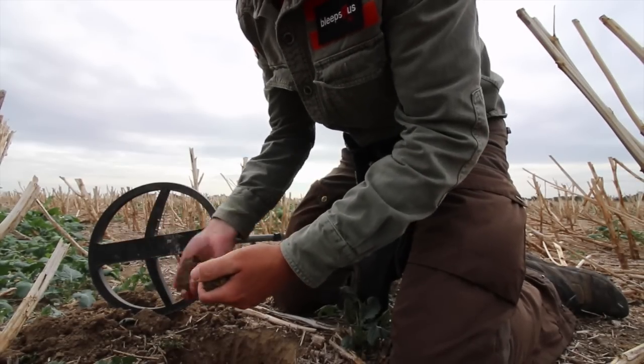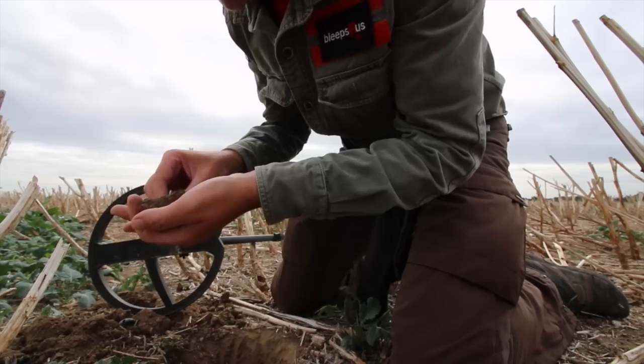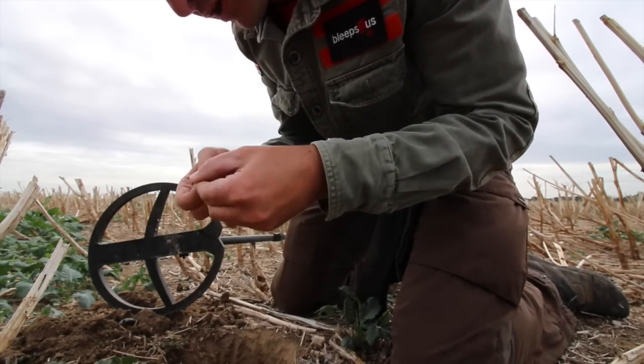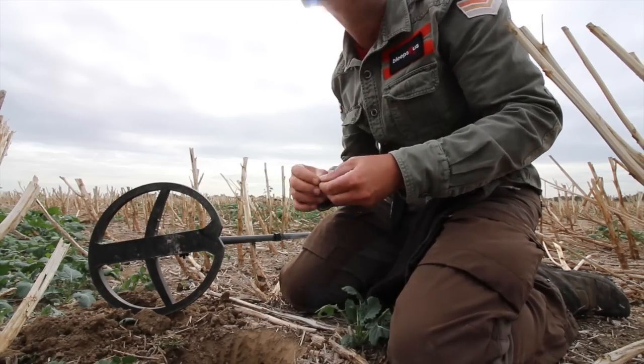I think it's just a tiny fragment. No, no — it's not what I thought it was. It's that. A piece of aluminium foil. Unbelievable. What a rubbish field you've brought me to.